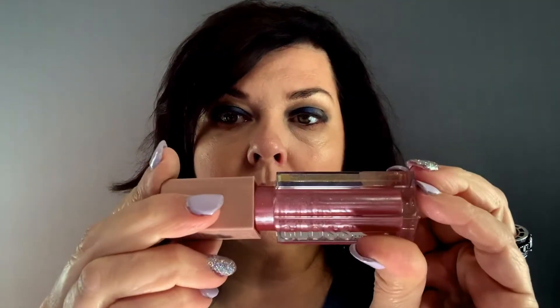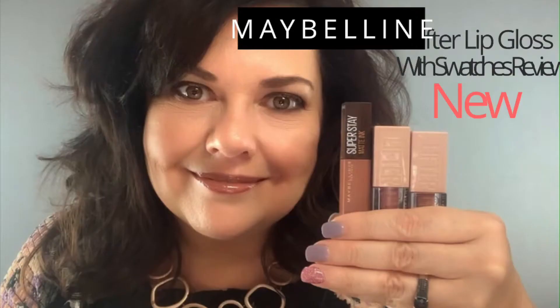The first ones I'm going to talk about are the Lifter Gloss by Maybelline — it's actually what I'm wearing right now. I absolutely love these. They are supposed to be very close to dupes of the Fenty gloss. I love the way they feel; they just go on so smooth. They have hyaluronic acid in them so they feel amazing on the lips, and of course they give insane shine.